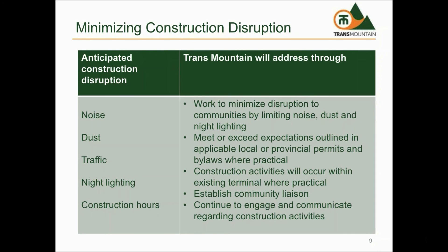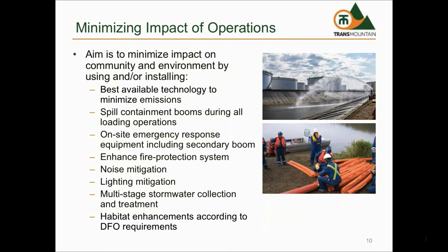In some cases, lights will be left on at night for security purposes. Construction activities will typically occur 5 to 6 days per week, 10 to 12 hours during the day. In special circumstances, more nighttime or weekend hours may be required to complete critical construction activities. During construction, Trans Mountain intends to meet or exceed expectations outlined in applicable local and provincial permits and bylaws where practical.